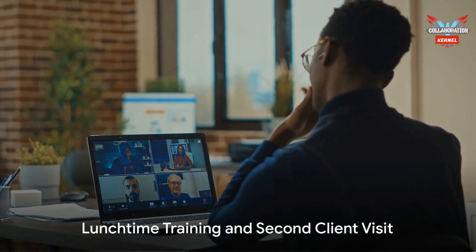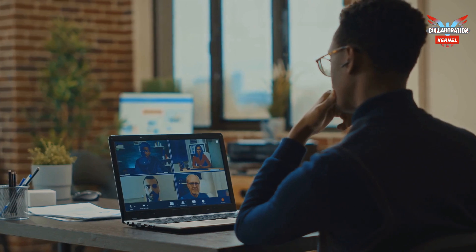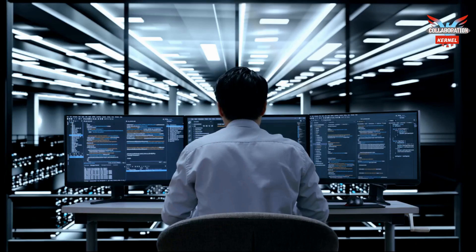He performs a data backup on the laptop and documents his actions within the ServiceNow ticket. Lunchtime means a quick training session through Teams, keeping John up to date on the latest technology.